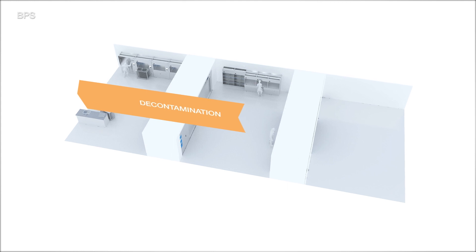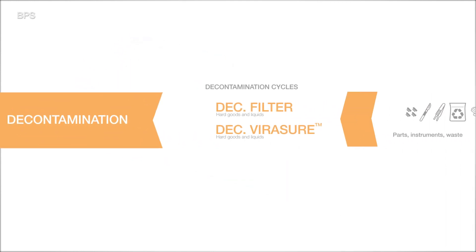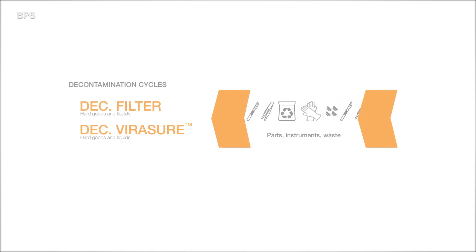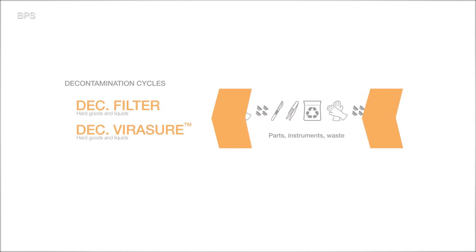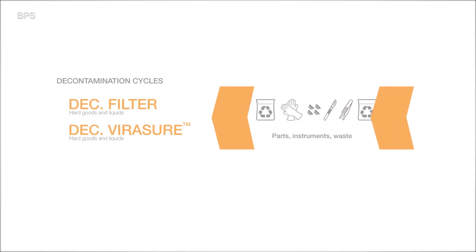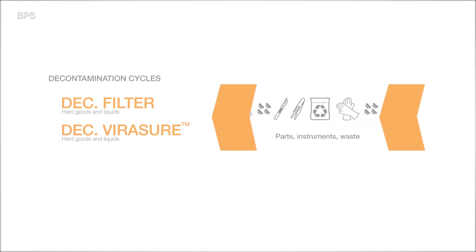Decontamination cycles are designed for transferring various parts, instruments, or wastes out of classified production or research areas that fall under biosafety levels 2, 3, or 4. These cycles utilize vent filters or our patented Virashur air decontamination system, providing uncompromised safety to the surrounding environment.